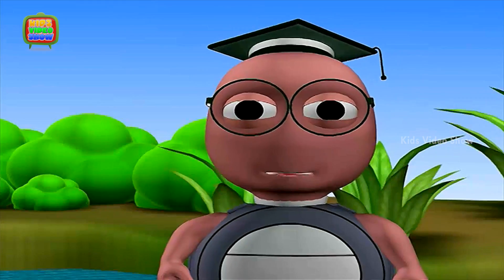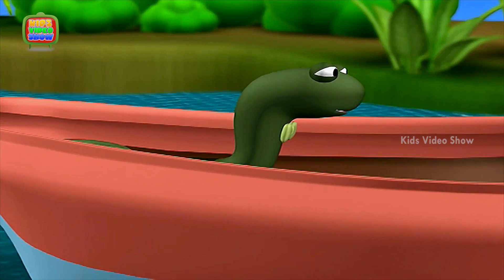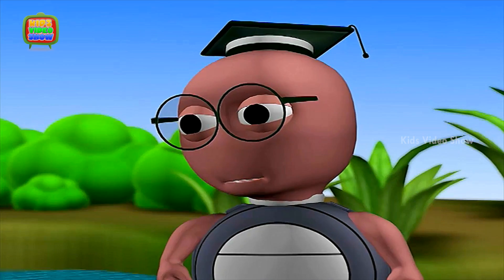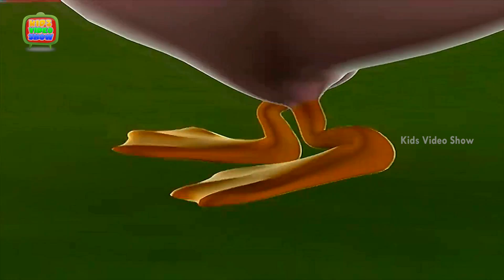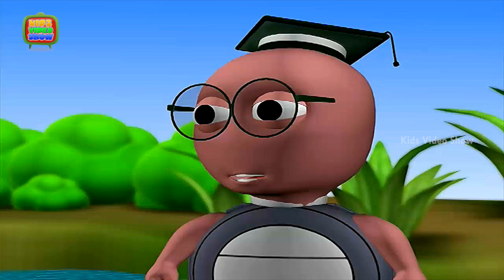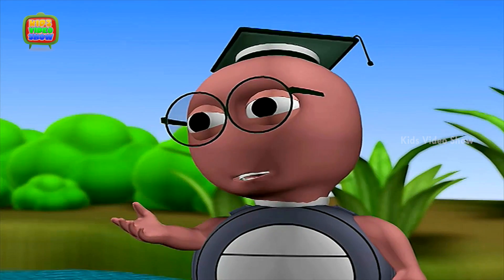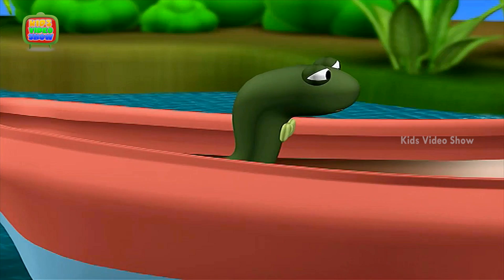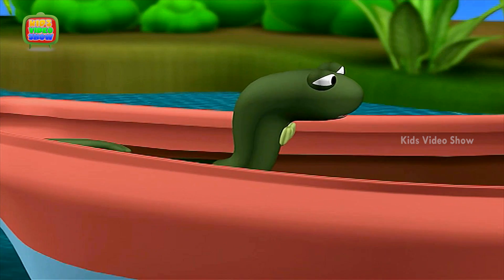Snake, ducks have webbed feet. Webbed feet? But why do ducks have webbed feet? Webbed feet help ducks move around in the water. As there is no space between their toes, the ducks are able to push away water, and this helps them swim faster. Oh, that means we will never be able to beat a duck in a swimming competition.